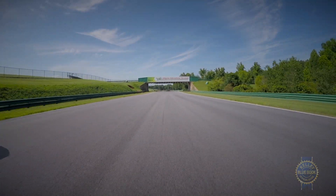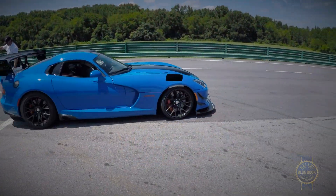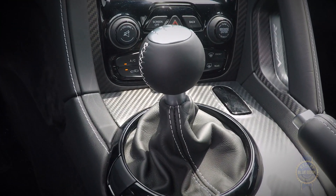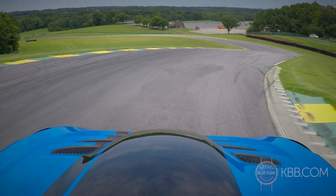For those who feel a standard Dodge Viper or even the more track-ready Viper TA just isn't enough car for them, there's the new Viper ACR, which stands for American Club Racer. The most hardcore Viper of them all makes use of the same 645 horsepower V10 and 6-speed manual transmission found in the original model, but the ACR features a number of aerodynamic and handling upgrades.